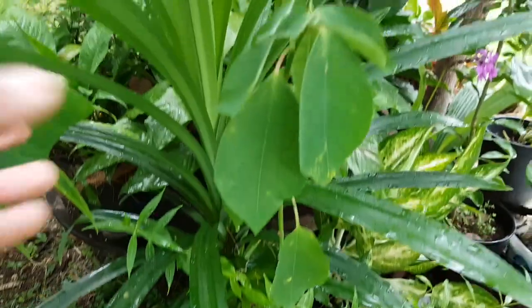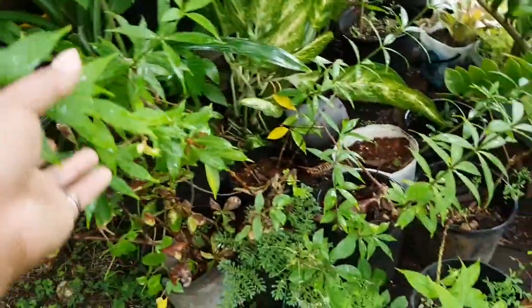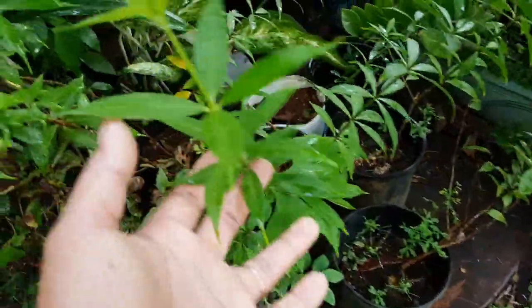So this is my pandan leaves. I think pandan likes partly shaded because it's growing crazy. This is the flower that I planted from a stem.